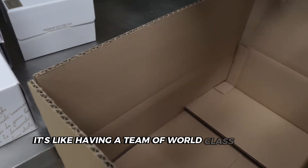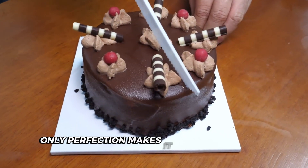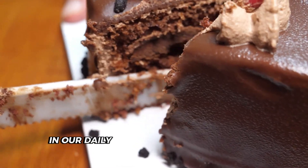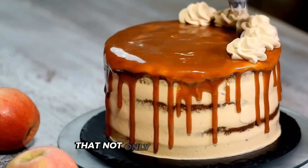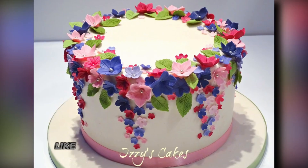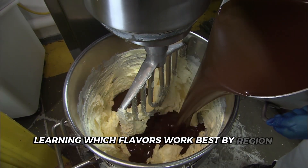It's like having a team of world-class pastry chefs, food scientists and quality inspectors all examining every cake simultaneously, ensuring only perfection makes it to your shopping cart. Next time you bite into that perfect store-bought cake, remember you're tasting the culmination of technology's quiet revolution in our daily lives. What began as simple automation has evolved into smart systems that not only follow recipes but create them, analyzing trends to develop new varieties that anticipate our cravings. Like master bakers of the digital age, these technologies transform simple ingredients into consistent culinary marvels, learning which flavors work best by region and season.